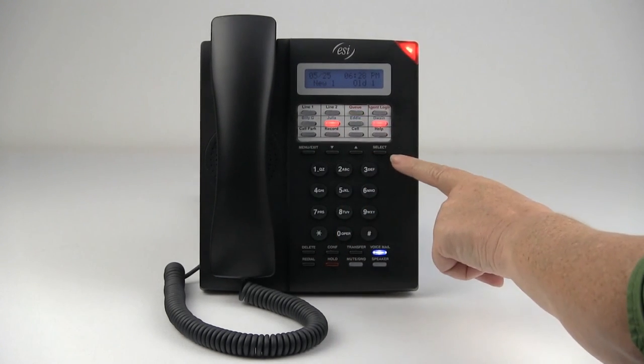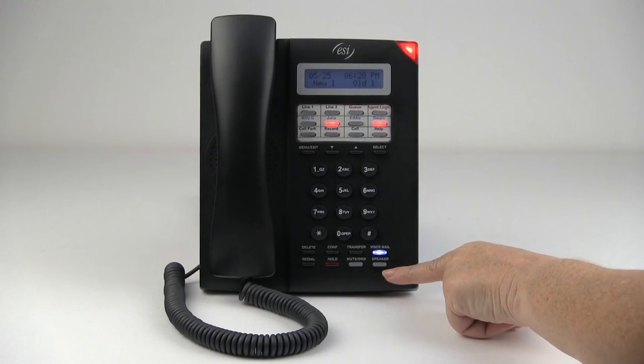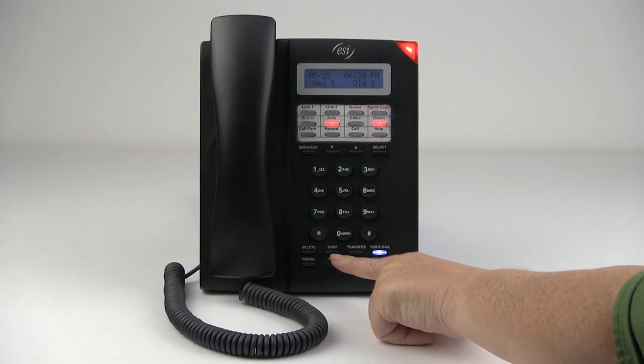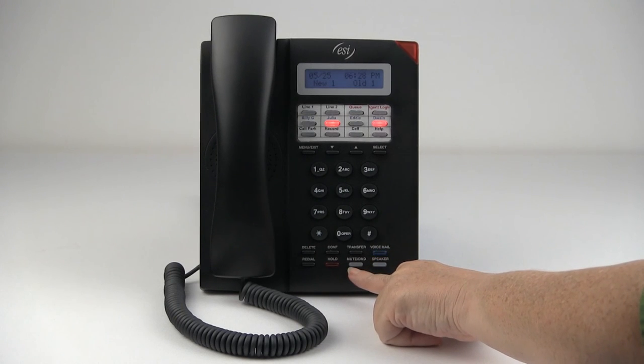Below that is a standard dial pad, and toward the bottom of the phone are the most commonly used features, which are conference, transfer, hold, mute, and do not disturb.